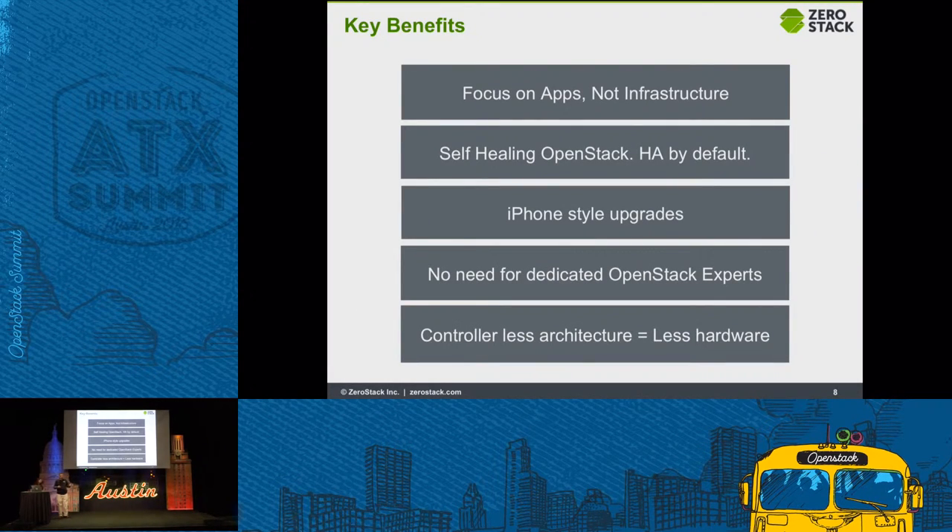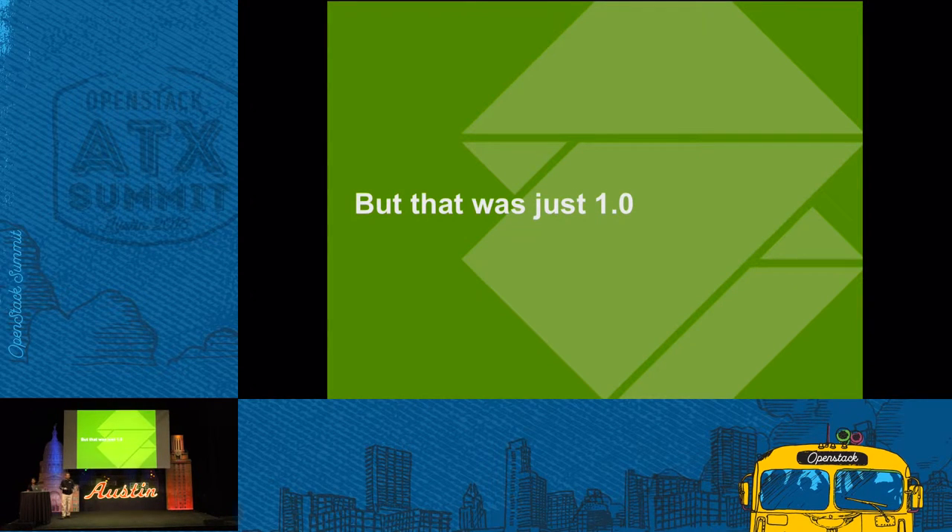Why would ZeroStack be useful to you? The focus is on apps and not on infrastructure. The idea is to get your infrastructure done quickly so you can start building your apps, because that's where you make the money. It's a self-healing OpenStack, HA by default, so you save a ton of time, money, and operational costs. The upgrades are seamless. You do not need dedicated OpenStack experts to set up, build, and operate your cloud. And the controller-less architecture means you need less hardware. But that was 1.0 — those are things we shipped last year that our customers are enjoying.